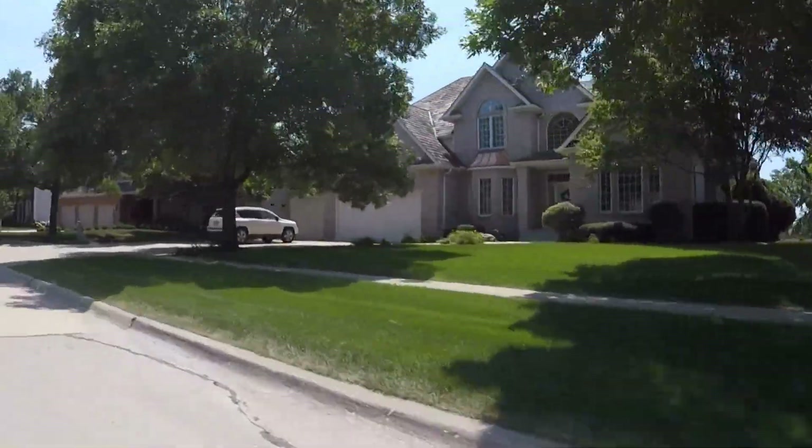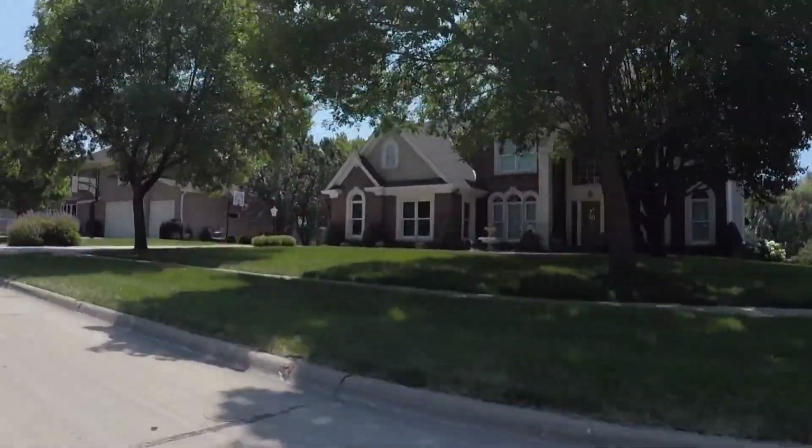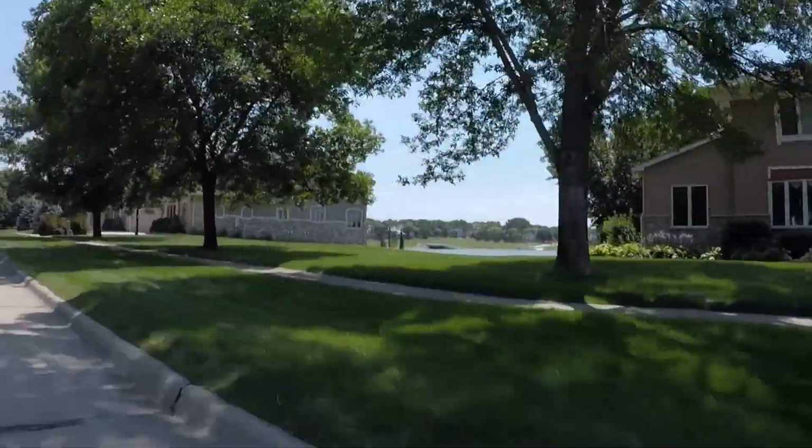There are many different retreats, as you might say, throughout the Des Moines Metro. This is one in Clive that unless you knew it was there, you would never see it passing by.